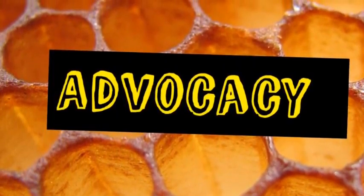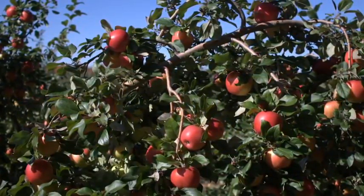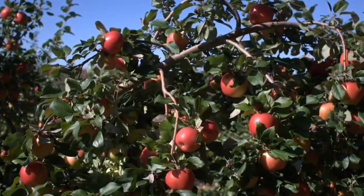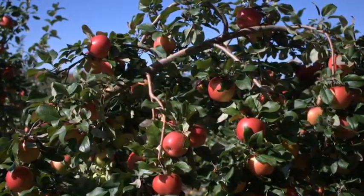Advocacy. Bees make at least 40% of the food we eat, like apples, oranges, etc. Bees also pollinate the food cows eat, which gives us dairy. Honey is what bees make and can last 2,000 years.